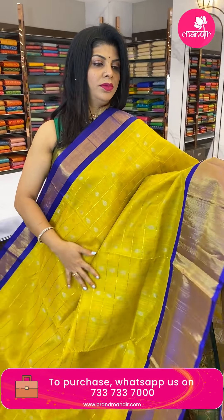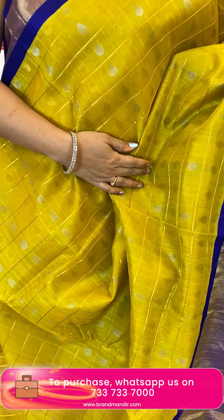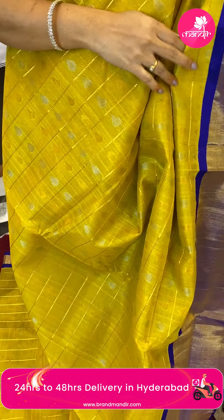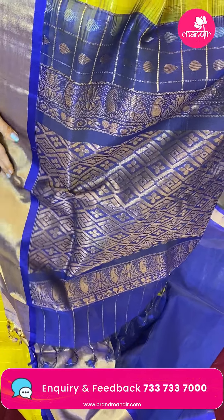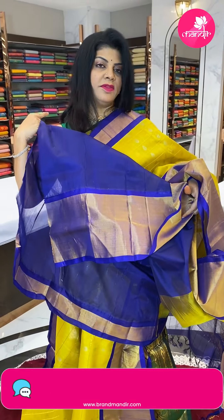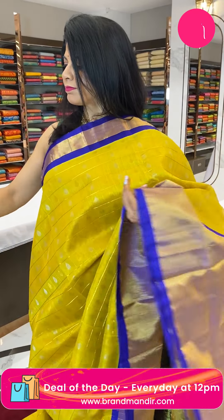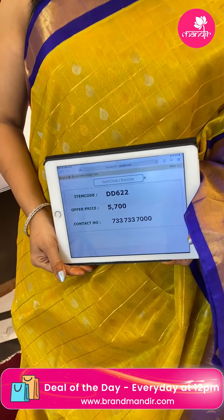Next saree — mustard yellow with royal blue. Zari checks with drop-shape butas. Border is contrast kadi border. Pallu is contrast with cross checks, crisscross lines, diamonds, and florals. Blouse is contrast plain with border. Pricing: 5700, DD622 is the code.